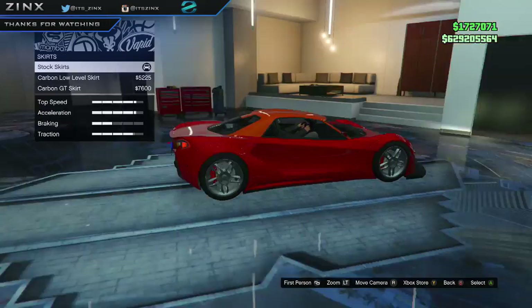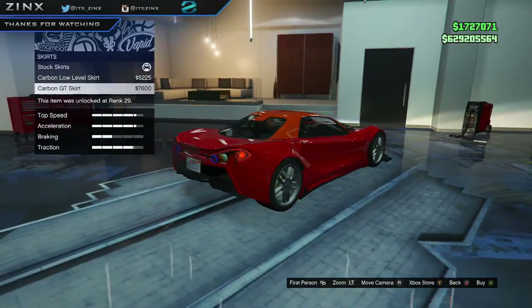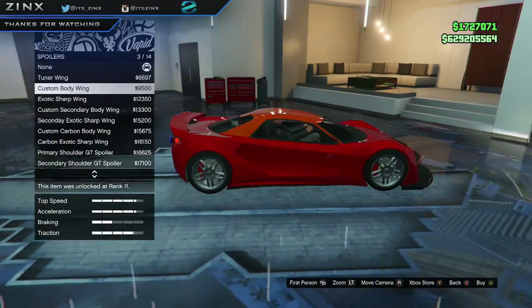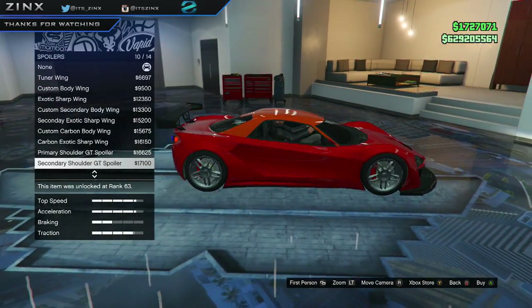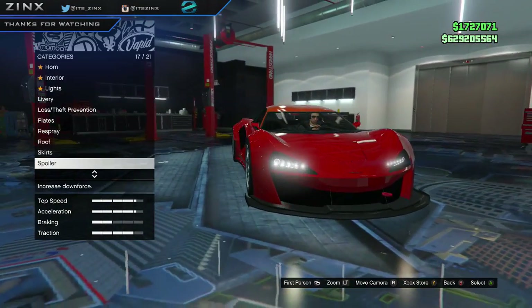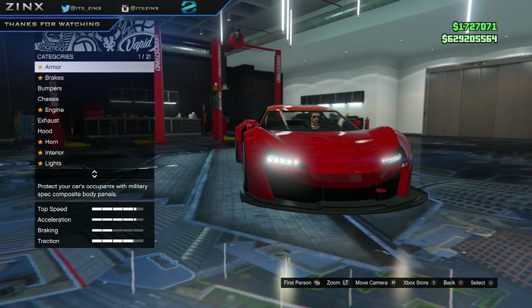Moving on to skirts — there's a carbon option. Not too many, probably more of a stock version thing. There are spoilers — there's the one I really like, that's probably the one I'd put on it. And that appears to be all the customizations for the custom version as well.